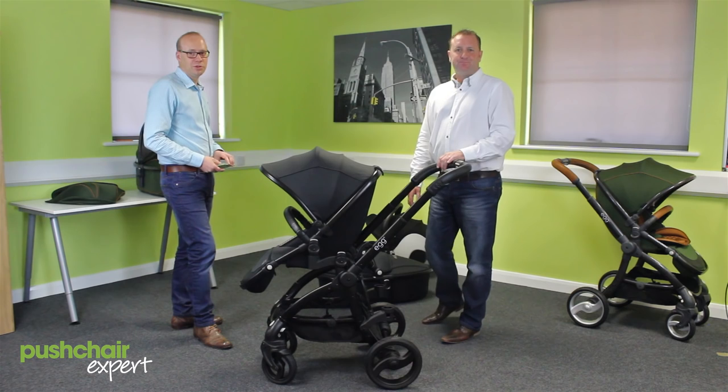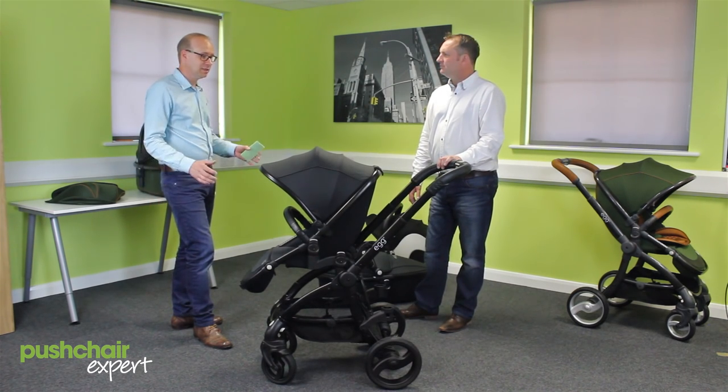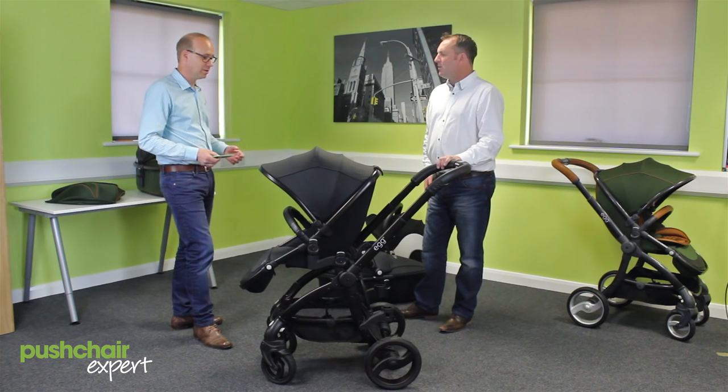You can read our review of the Egg over on pushchairexpert.com. I'd like to say thanks very much, Andy, for coming in today — really appreciate you showing us Egg. Brilliant, well done. Thank you.